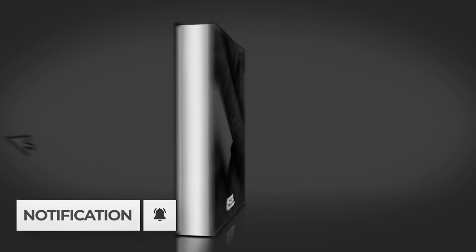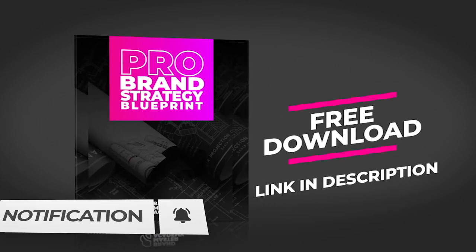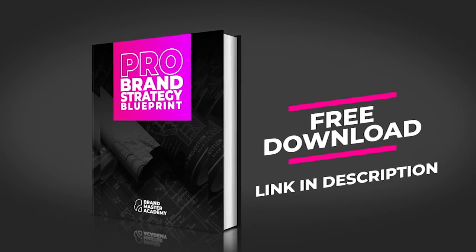If you're new to the channel and you want to build brands that go beyond the visuals using strategy, psychology, and creative thinking, then you're in the right place. Hit that subscribe button and the notification bell. If you want to fast track your results, make sure you grab the Pro Brand Strategy Blueprint — it's a free download and the link is in the description.